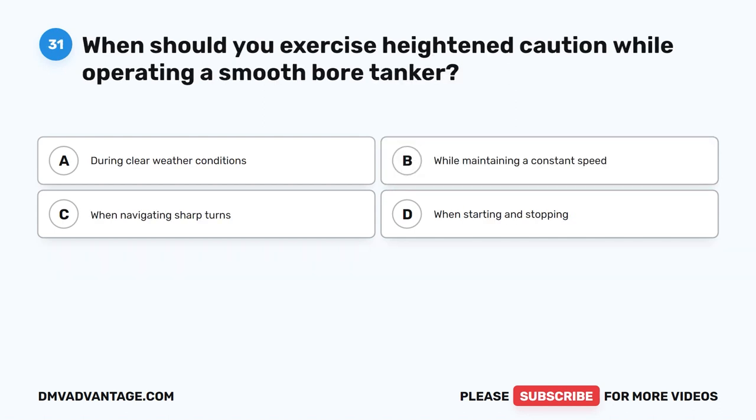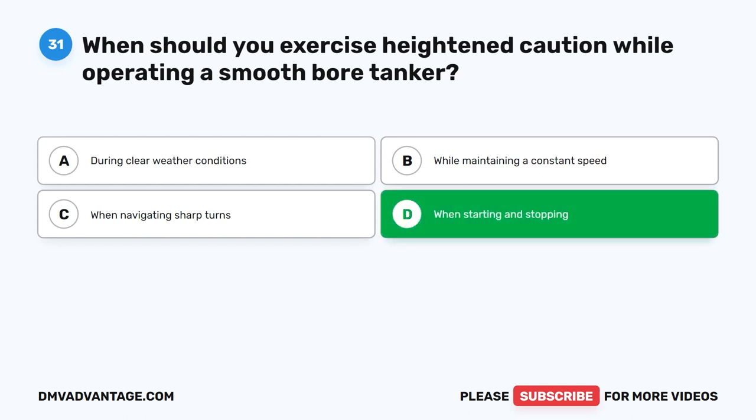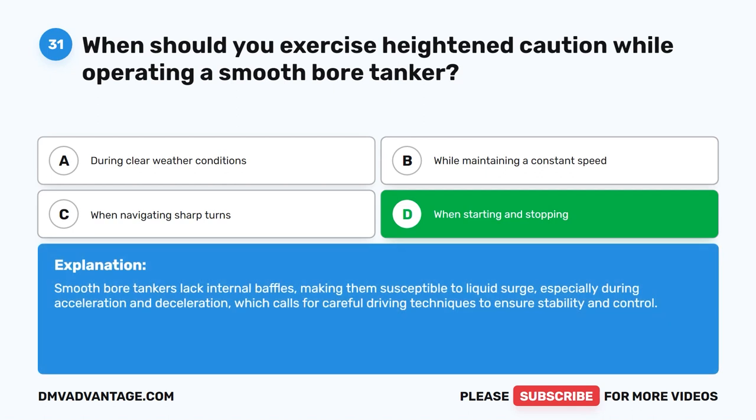Question 31. When should you exercise heightened caution while operating a smooth-bore tanker? The correct answer is D. When starting and stopping. Smooth-bore tankers lack internal baffles, making them susceptible to liquid surge, especially during acceleration and deceleration, which calls for careful driving techniques to ensure stability and control.